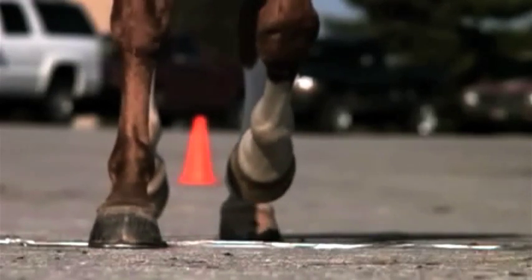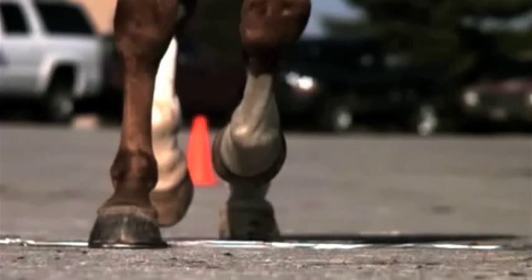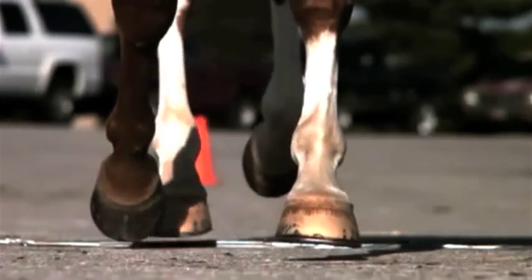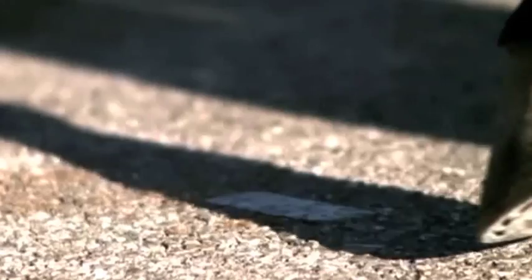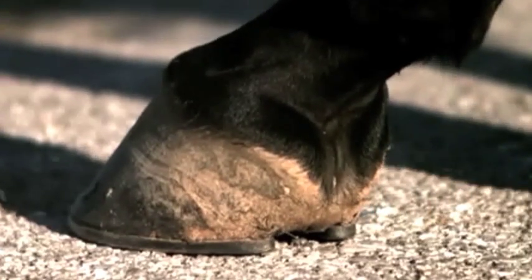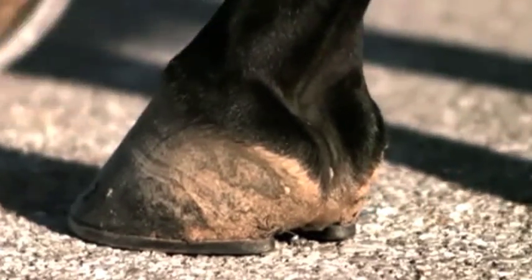The foot is the part of the horse's body which is in constant contact with the ground and therefore plays a big role in dealing with the interface between the horse and the ground. In dealing with this interface, there are several factors that the foot addresses.